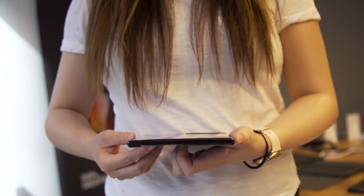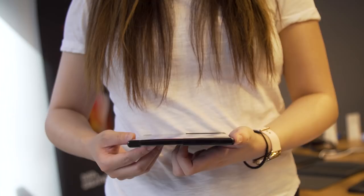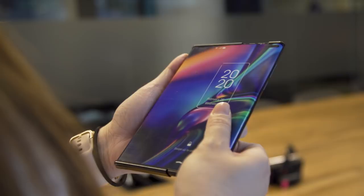The extendable rollable display prototype that we saw at our briefing in New York wasn't actually working. It was more like a plastic wallpaper on a 3D-printed-ish prototype. The actual working unit was stuck in China, unfortunately, so we didn't get to do a lot of hands-on with that.